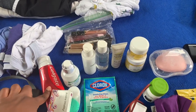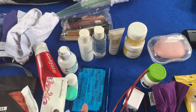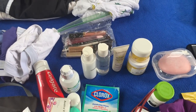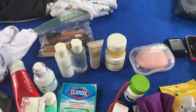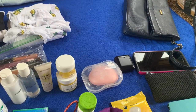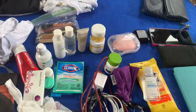I have toothpaste, my contacts, contact solution. I have disinfectant wipes, a mini first aid kit — which is just alcohol wipes and band-aids. I have my face wash and face lotion — the Cetaphil things — I just poured it into these containers. I have lotion, shea butter, which I use to moisturize my body, and I have Dove soap, which I usually use to wash.